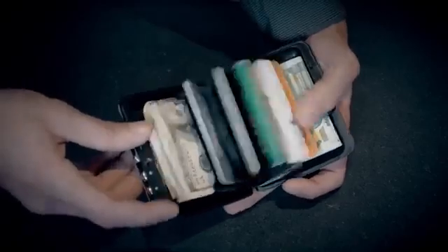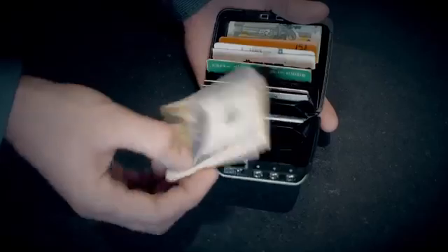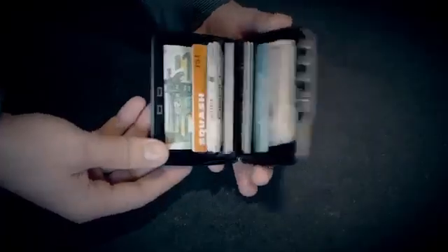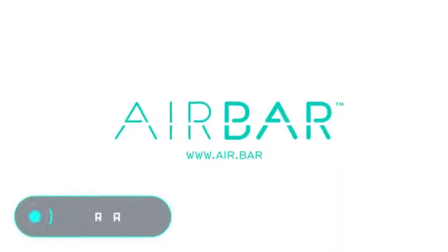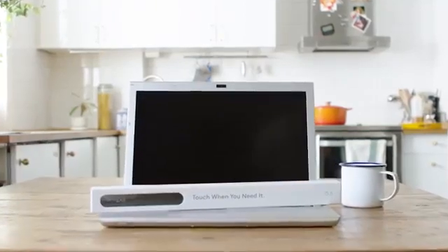Inside this reliable safe you'll find seven compartments to fit up to 12 cards, 50 bills, or some small objects such as keys or medicines. The price of this miniature safe is $80.